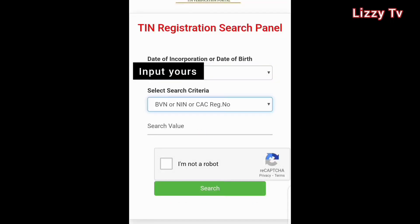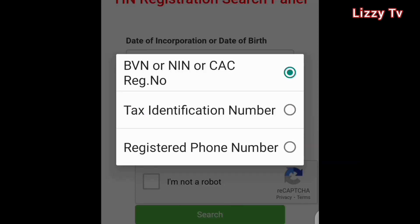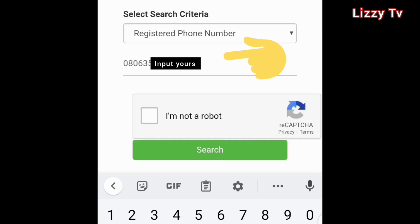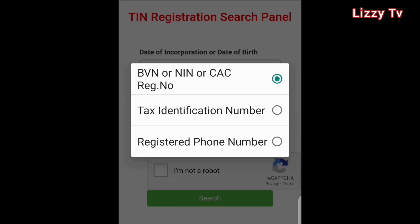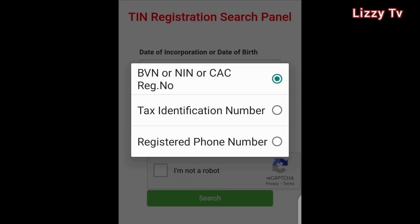Then select your search criteria and click on 'Registered Phone Number'. The phone number you input here must be the one linked to your NIN or your BVN. Where you see 'Search Value', input your phone number. If you're using BVN or NIN, choose the first option. If this is a business account you're trying to verify the TIN for, select the first option which is CAC Registration Number in place of NIN, BVN, or phone number.